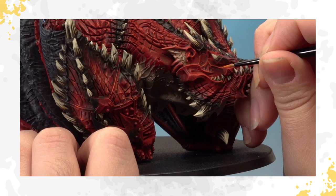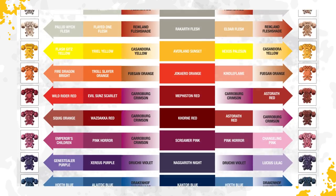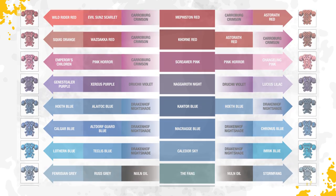Painting has always been an important part of the Warhammer hobby. With the introduction of the Citadel paint system, we made it easier and more straightforward to get great-looking results on single miniatures and entire armies.